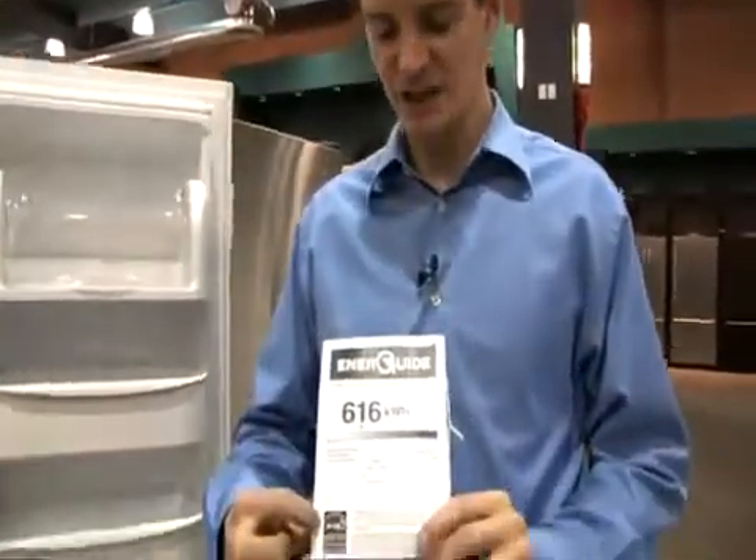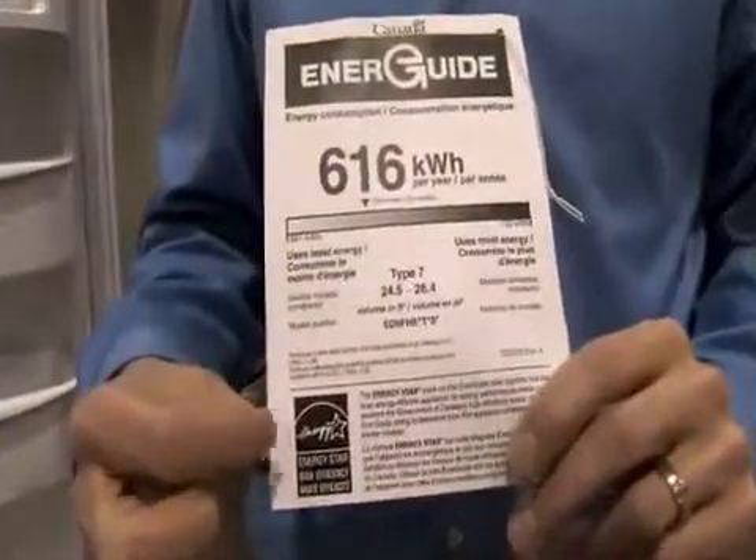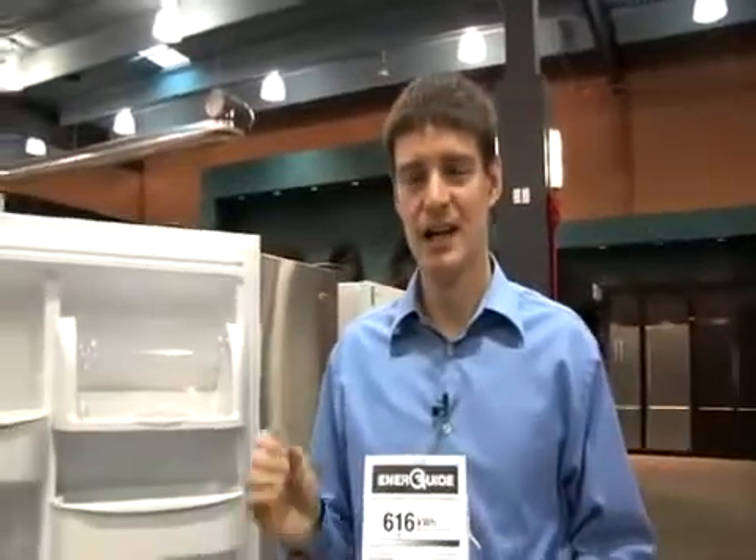Another key piece is whether this card has the Energy Star logo on it. If you have that Energy Star logo, it means this appliance has met the Government of Canada's high-efficiency standards, giving you confidence that you're buying an efficient appliance. It also means it's going to cost you less to run.